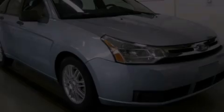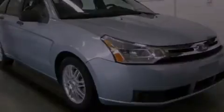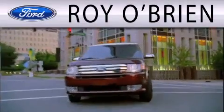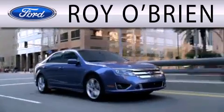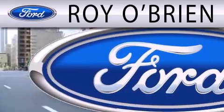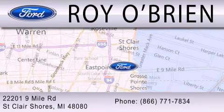Call or visit us right now and arrange your test drive today. Royal Bryan is dedicated to doing everything possible to ensure that the experience you have selecting your next vehicle is as pleasant as possible. We are located at 22201 Nine Mile Road in St. Clair Shores.